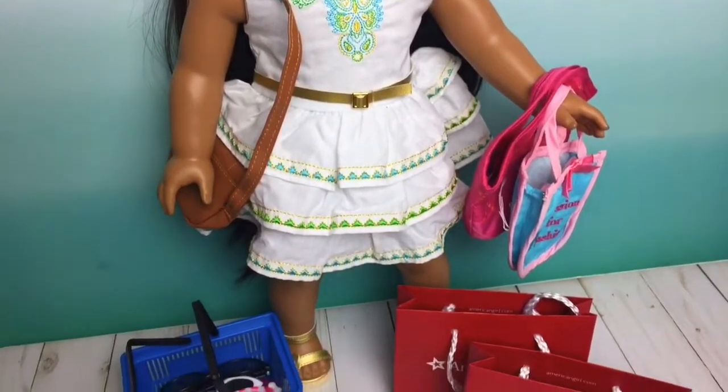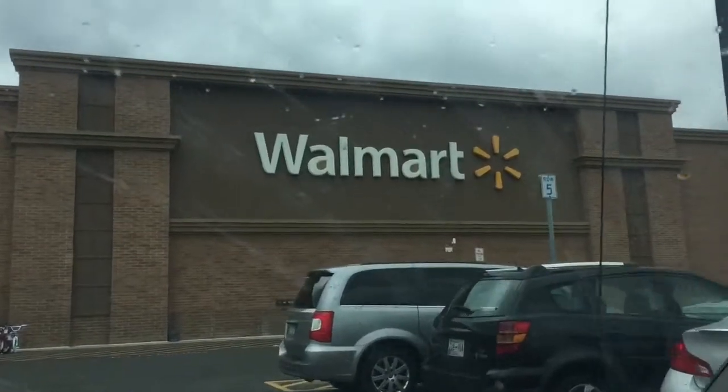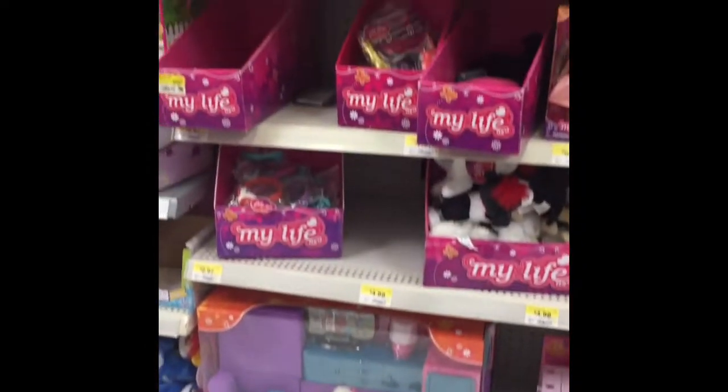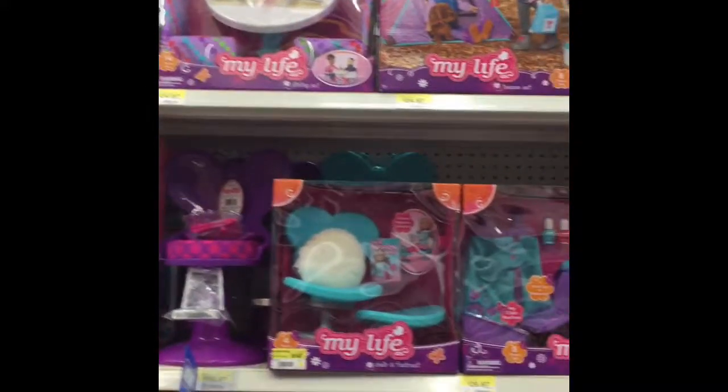I've got all my shopping bags, so let's go. First up, we're here at Walmart. Shopping time. In Walmart, they have their own doll line called My Life Dolls.